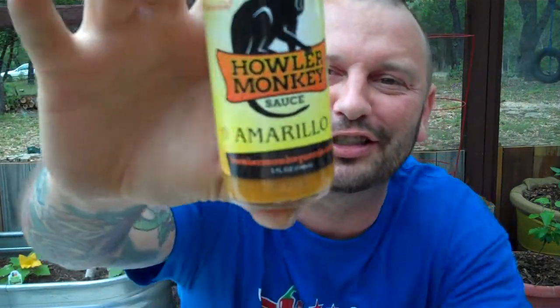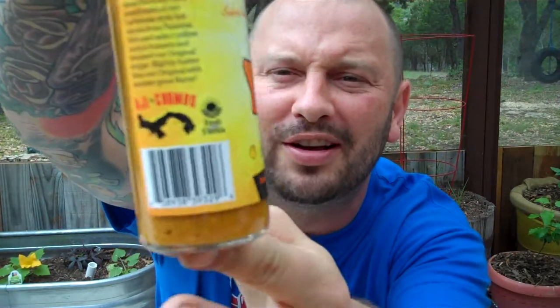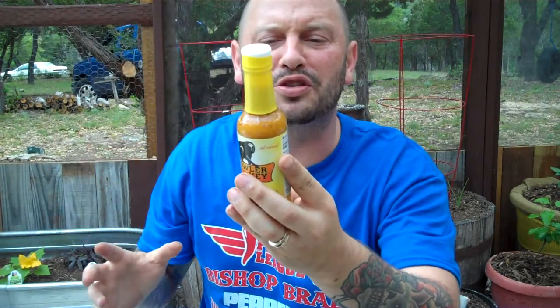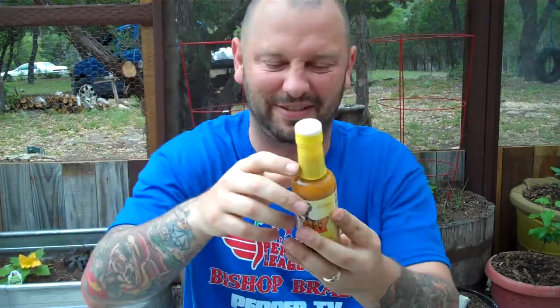I just got today called the Howler Monkey Sauce Amarillo. This mamma jamma just looks incredible — I've never had their sauces before. It's a pepper, the Aji Chambo. Amarillo is our third installment of our Caribbean style hot sauces from Panama. We used select yellow scotch bonnets and tweaked our original recipe — slightly hotter than our original with another great flavor.